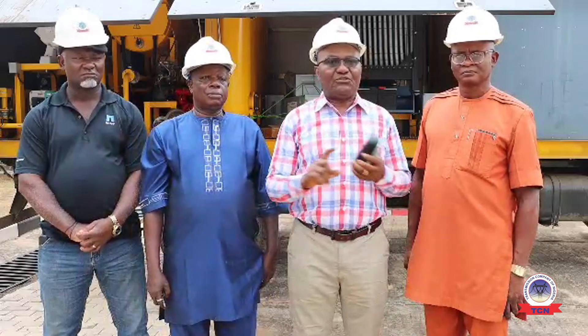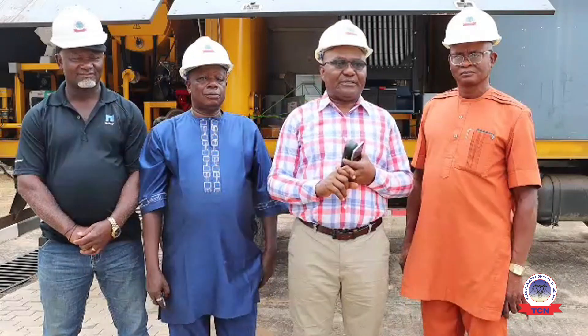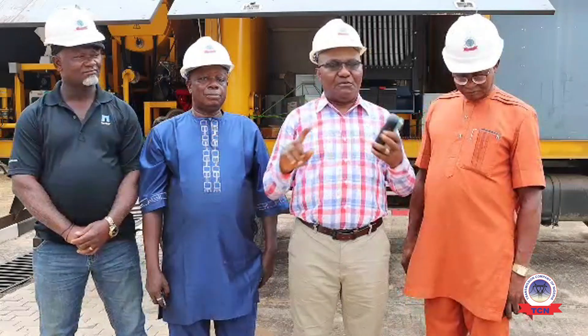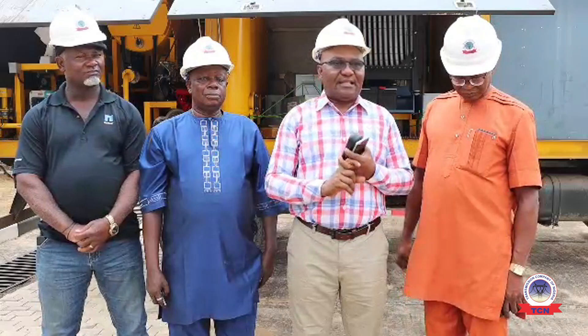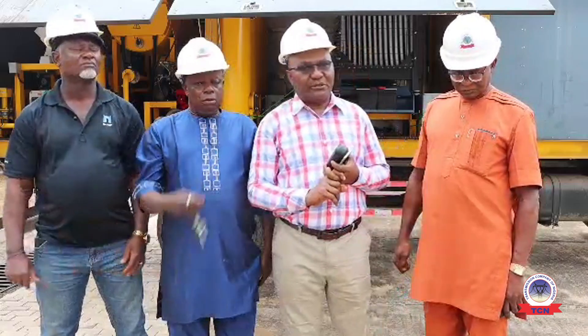After the regeneration, there is going to be improvement in the color of the oil, improvement in the insulation of the oil, improvement in the water content of the oil, and improvement in the gas level of the oil. So that is the importance of this oil regenerator.